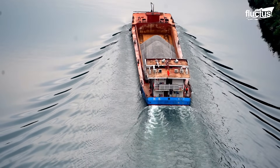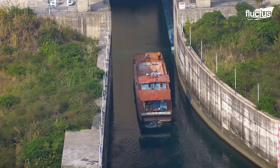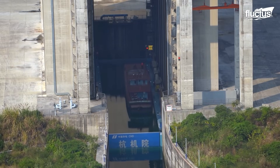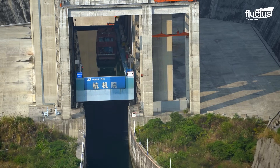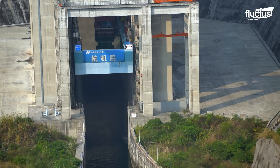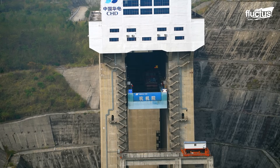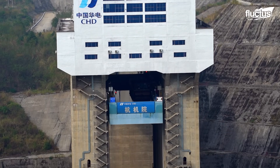For a ship captain approaching the Gupitan Dam, the process is both surreal and seamless. Vessels sail into the massive steel chamber, which is already filled with water. Once the ship is positioned and secured, giant gates close behind it, sealing the chamber off from the river. From there, enormous hydraulic pistons and counterweights spring into action. The entire chamber, complete with the ship and its surrounding water, begins to rise vertically. Engineers designed the system with incredible precision, ensuring that the lift remains balanced despite the thousands of tons of shifting weight. As the ship ascends, it feels like being inside a giant elevator.